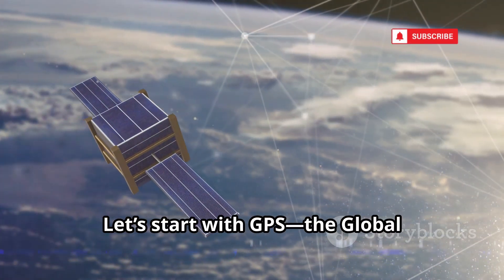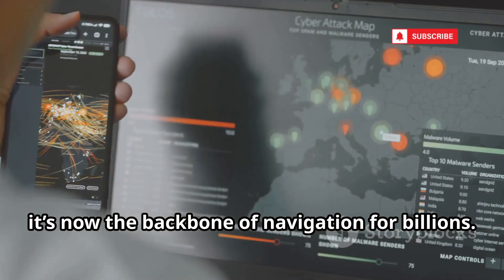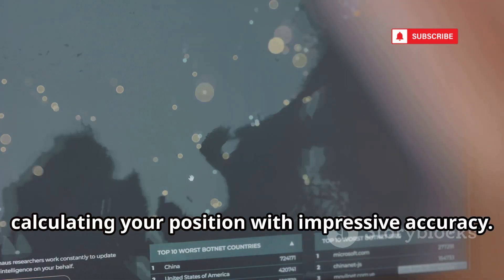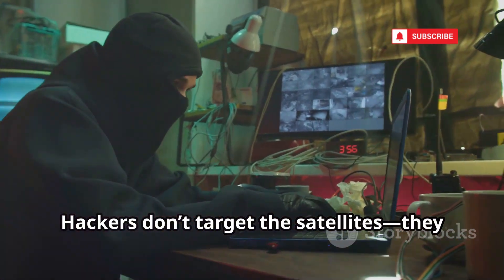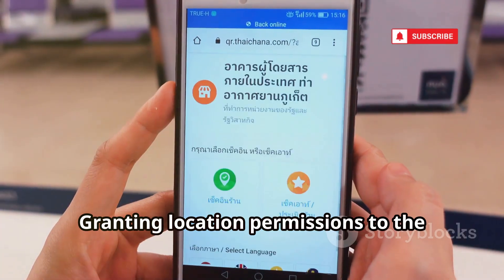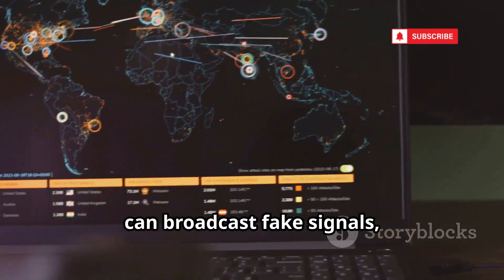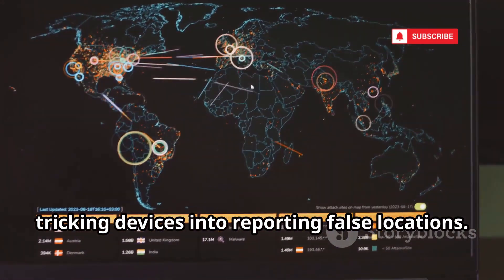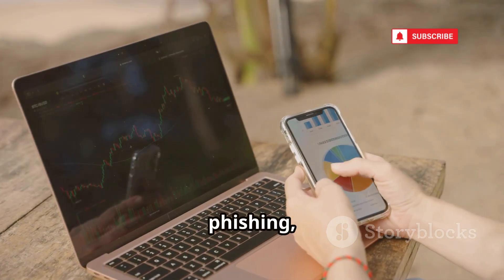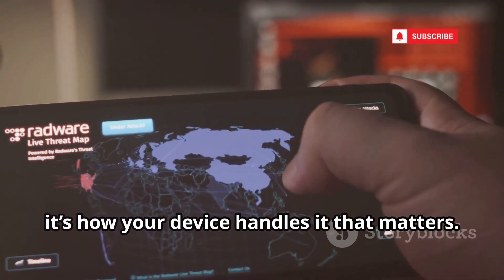Let's start with GPS, the Global Positioning System. Originally a military project, it's now the backbone of navigation for billions. GPS works by having your device receive signals from at least four satellites, calculating your position with impressive accuracy. Hackers don't target the satellites — they target your device. The real risk is malware or malicious apps that access your location data. Granting location permissions to the wrong app can expose your real-time movements to attackers. GPS spoofing is another threat: attackers can broadcast fake signals, tricking devices into reporting false locations. Public Wi-Fi, phishing, and insecure apps are the main ways hackers get your location.